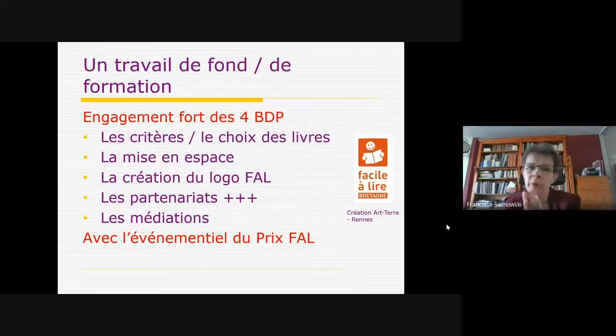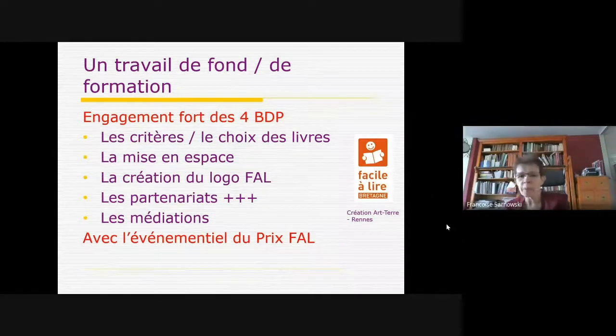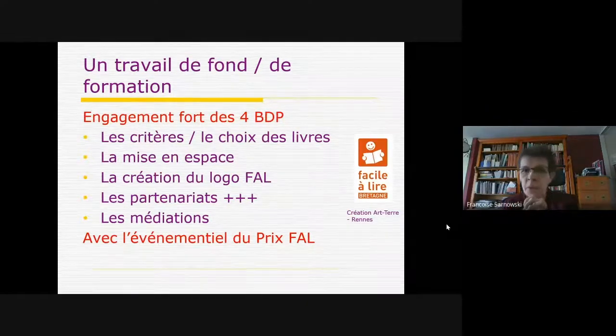Ce travail, mené dans les années 2010 avec ATD et la Bibliothèque départementale d'Ile-et-Vilaine, la Bibliothèque de Rennes et un certain nombre de bibliothèques sur le territoire, a conduit à la création des espaces faciles à lire. En Bretagne, on a donc un engagement fort des quatre BDP, un travail sur la définition des critères, sur le choix des livres, sur la mise en œuvre, la création du logo Facile à lire, et le développement des partenariats.